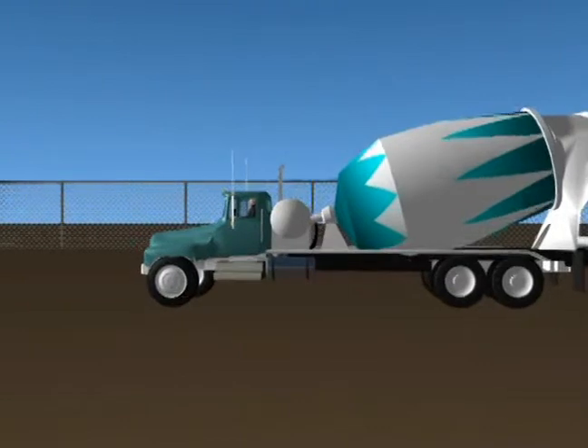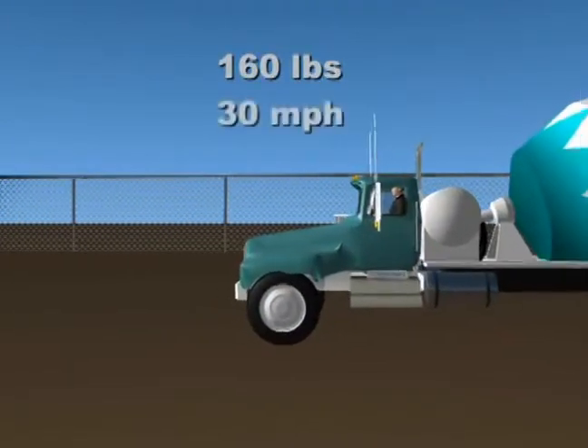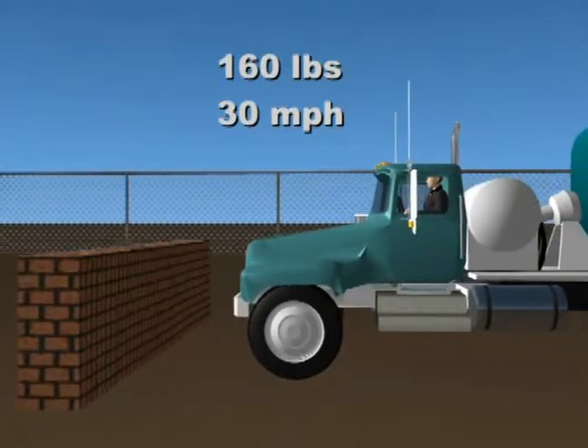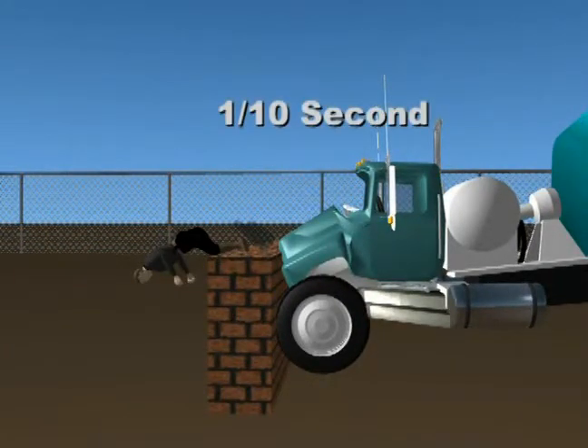For demonstration purposes, let's say you weigh 160 pounds and your truck and you are going 30 miles per hour. Your truck, for whatever reason, hits a stationary object and your vehicle comes to a sudden stop — meaning the truck will stop in about a tenth of a second.